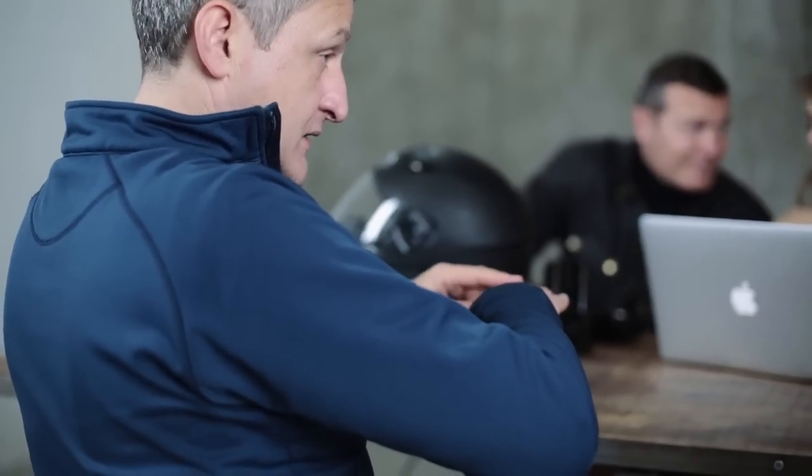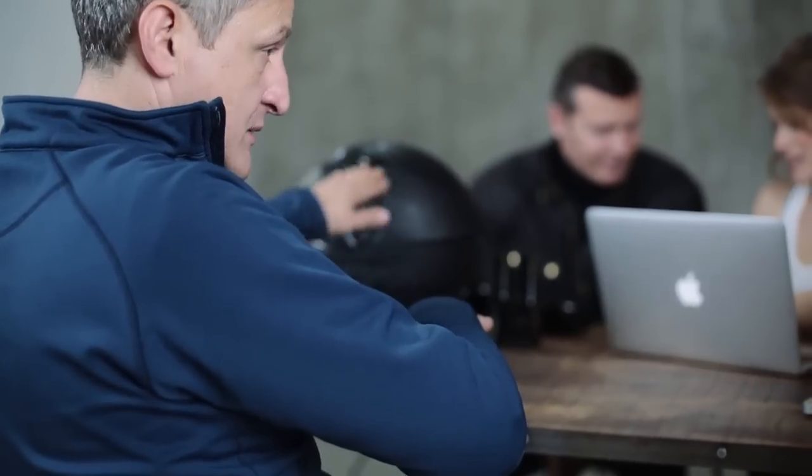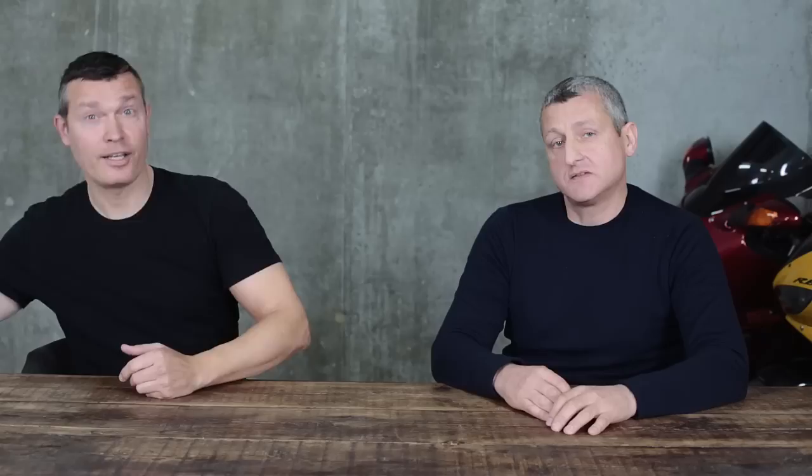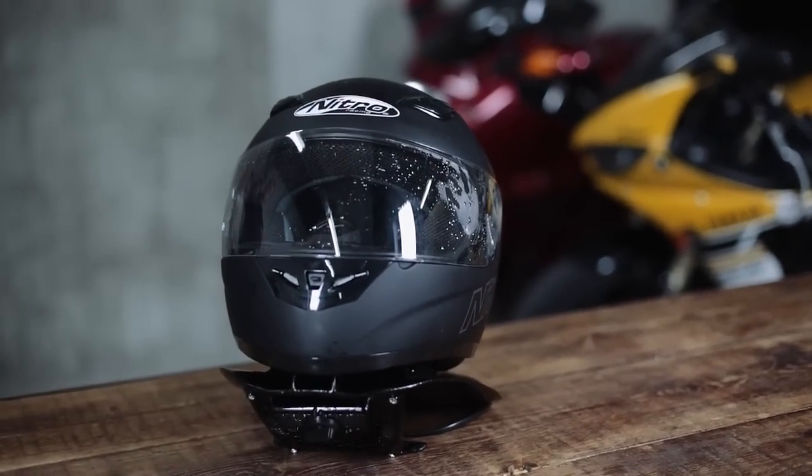We've come up with a complete solution to keep your helmet fresh and functioning properly, and the key to that was the creation of the MotoGroom helmet dryer. Here's our latest working prototype. Normally it takes over 24 hours to let the helmet dry naturally, which is so annoying. With this great piece of kit, you can dry a fully washed helmet in under three hours.